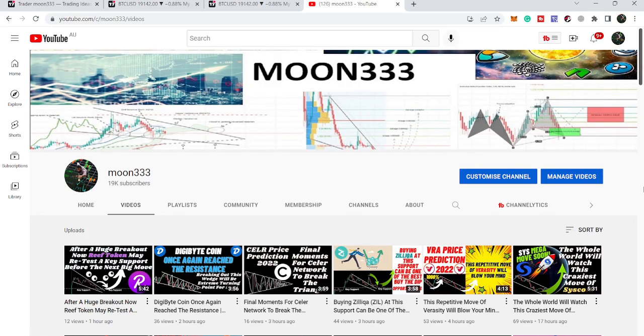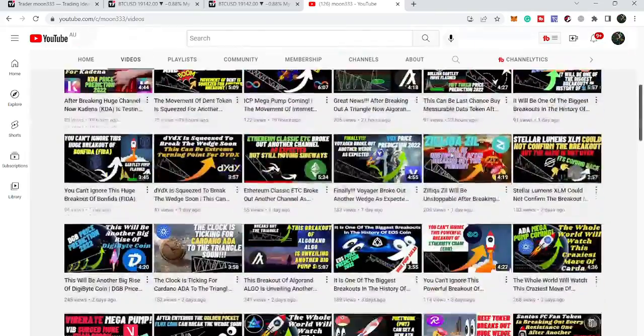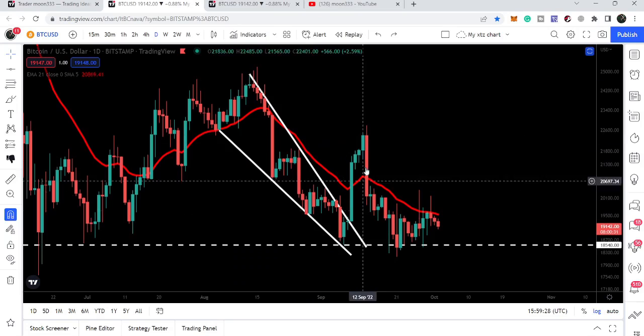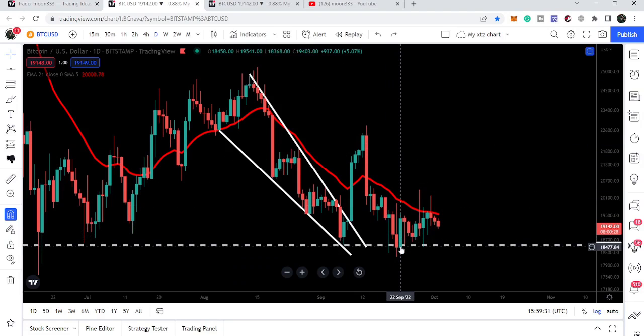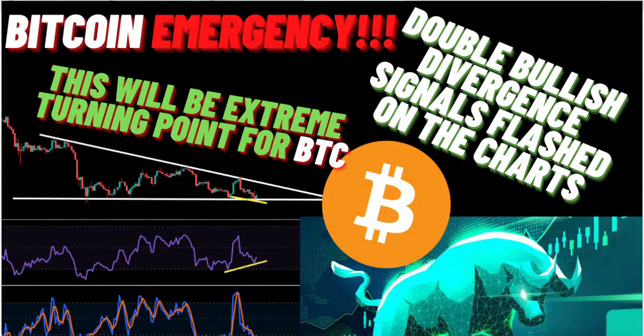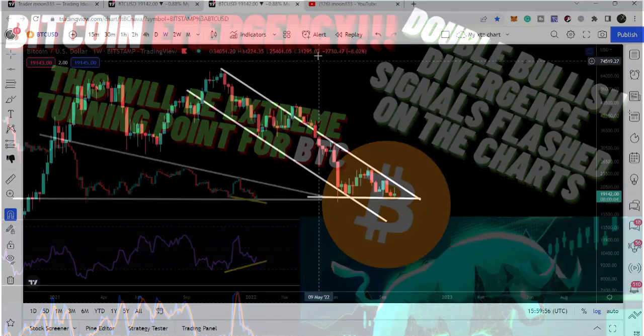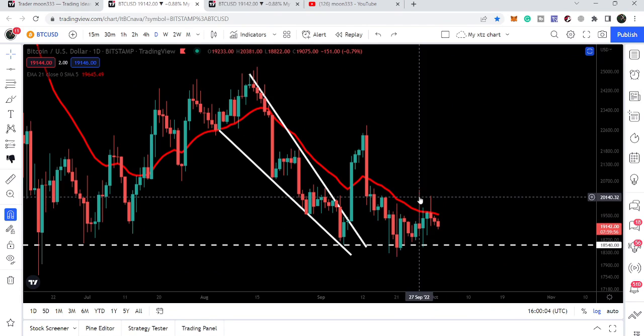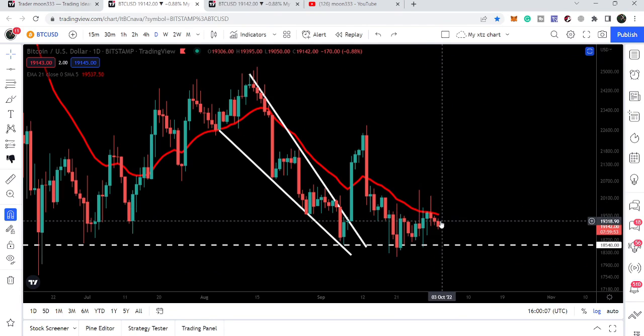Hey friends, this is Asif. Welcome to the new update on Bitcoin. In my last video I was showing you that even though we were testing the support of $18,500 — this was the support after breaking out, which we were testing on 22nd of September — I told you there is a double bullish divergence flashed on the Bitcoin chart, therefore there was a probability the price line may start a reversal move. Now we can see the price line started that reversal move, moving up to $20,381, and now is again moving down. In today's video we'll take a look at this move.